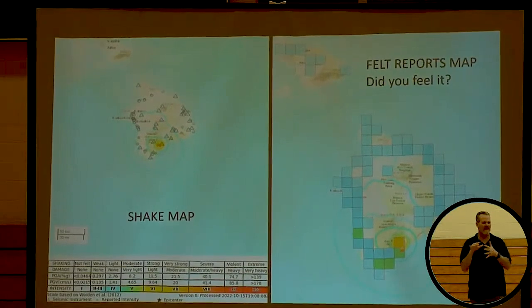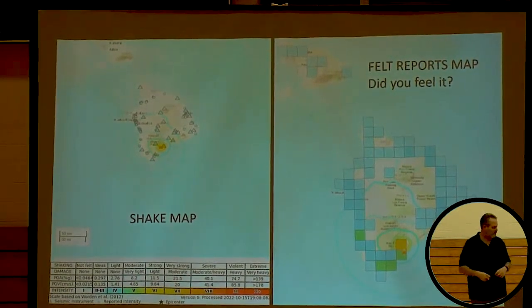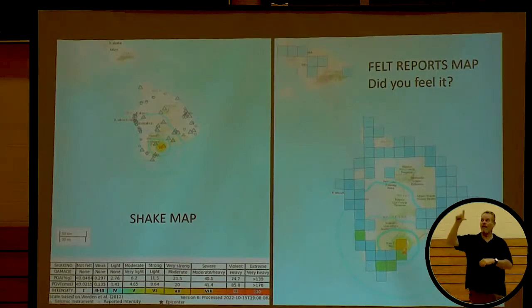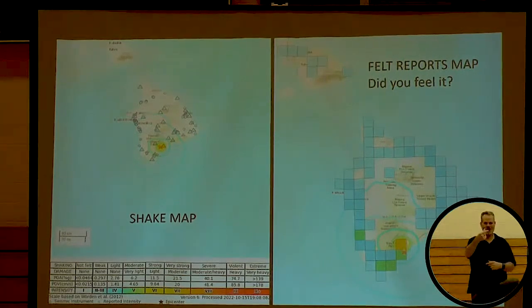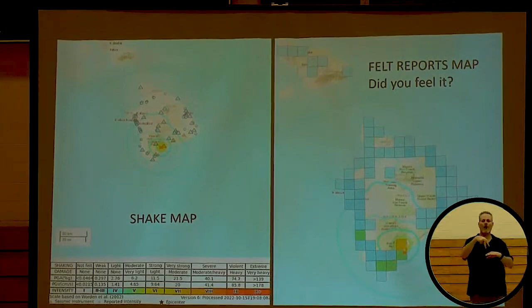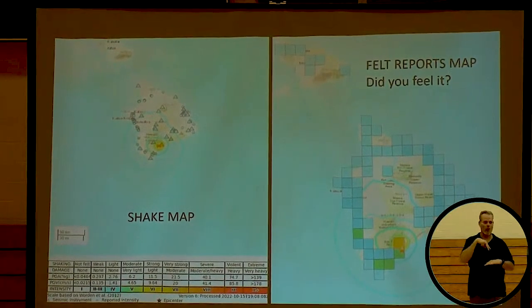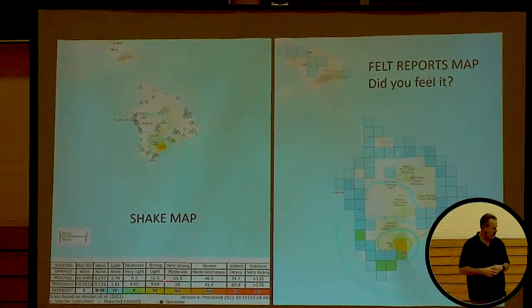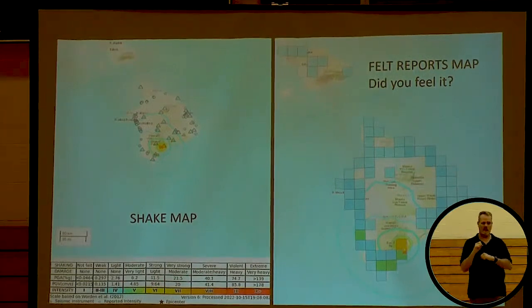One thing in these shake maps is the percent of g — the force of one unit of gravity. 1g is what holds us to the earth. What happens if you apply a 1g force in the other direction? You'd be essentially weightless; if it's done really fast, you might bounce. You don't want to be in an earthquake applying a 1g force the other direction. What you experienced here was about 10 to 20% of g — enough to really shake things.